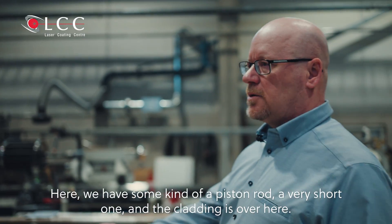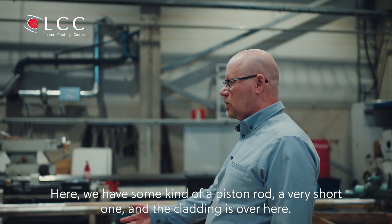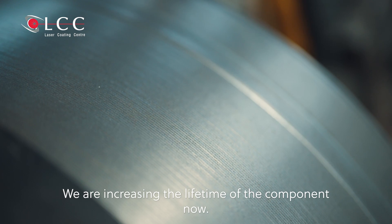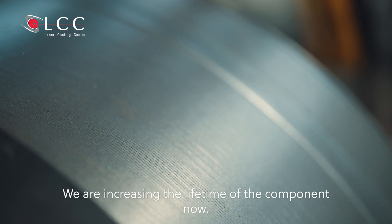Here we have some kind of piston rod — a very short one — but the cladding is over here. We are increasing the lifetime of the component now.